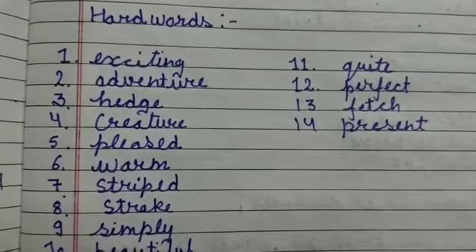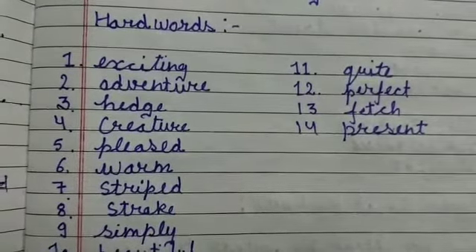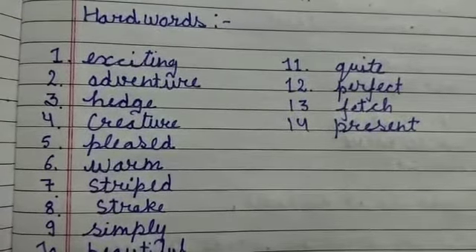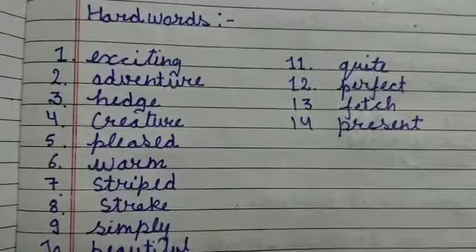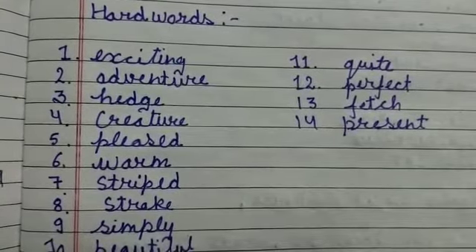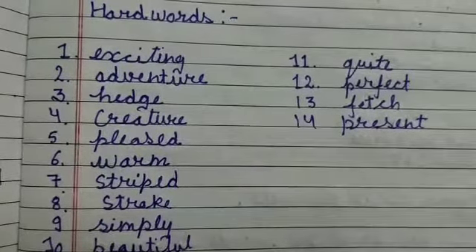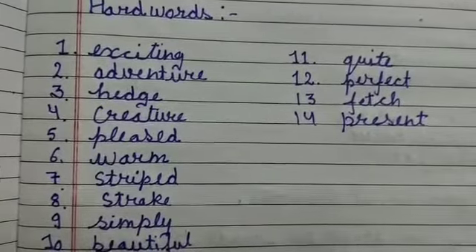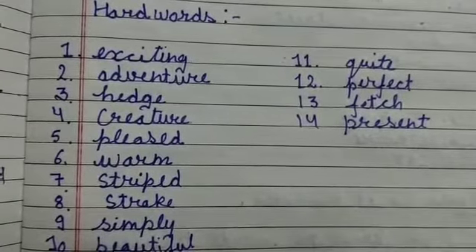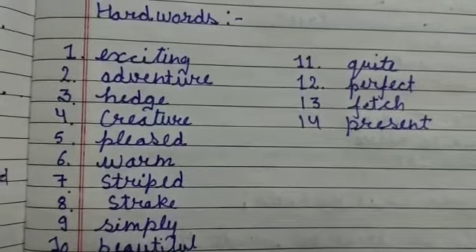The seventh is 'striped' — S-T-R-I-P-E-D, striped. The eighth is 'stroke' — S-T-R-O-K-E, stroke. Number nine is 'simply' — S-I-M-P-L-Y, simply. Number ten is 'beautiful' — B-E-A-U-T-I-F-U-L.